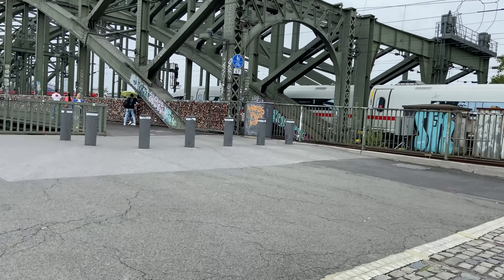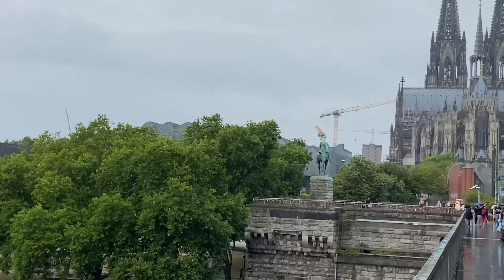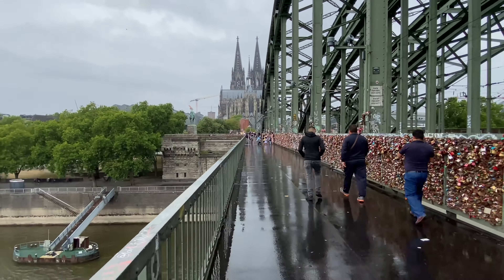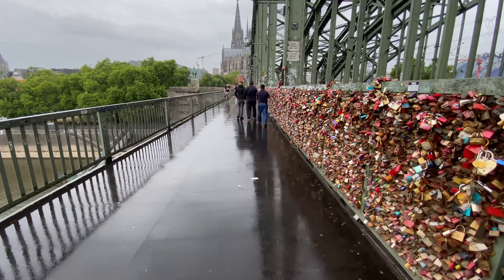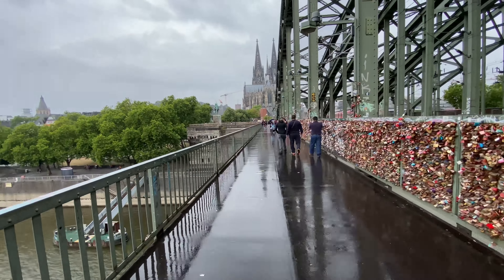You can also see love locks on this bridge. If you happen to be bored with sending flowers and chocolates on Valentine's Day, you could express your love with these love locks instead. The locks began appearing on the pedestrian footpath across the bridge in summer of 2008. After the locks are fixed, the key is thrown into the Rhine River for safekeeping.